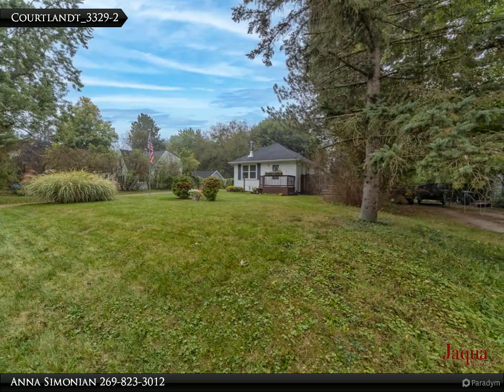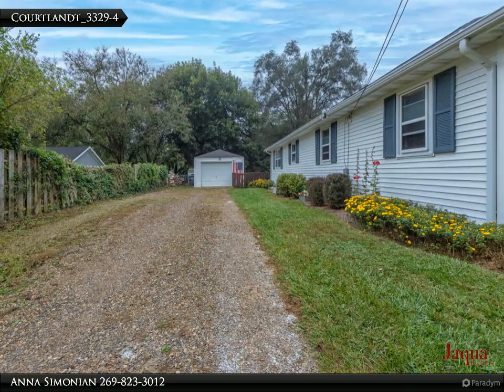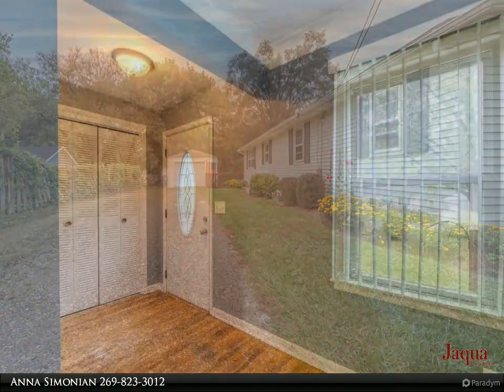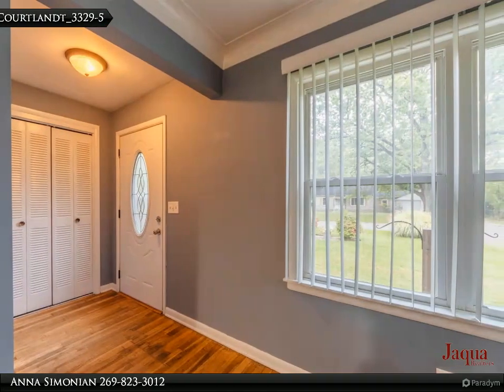The spacious galley kitchen with an eating area boasts brand new appliances and ample counter space, making meal prep a joy. You will find a beautifully remodeled bathroom featuring finishes that elevate your daily routine.